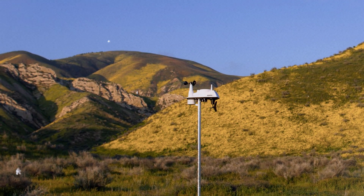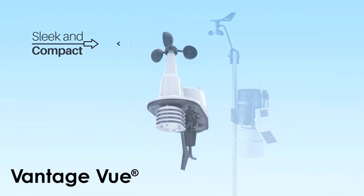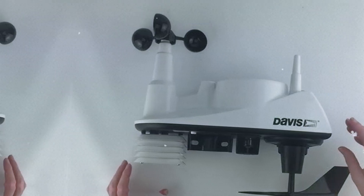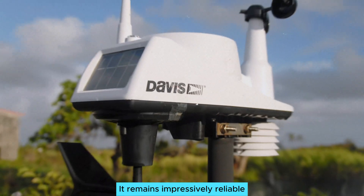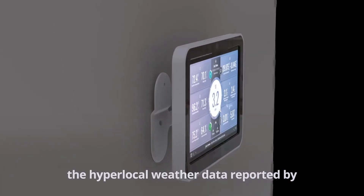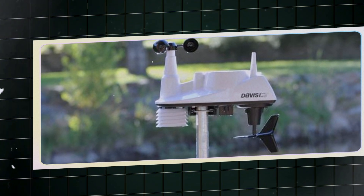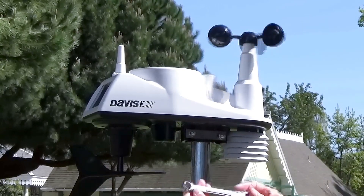It excels in standard weather conditions, making it a dependable choice compared to competitors. Built to withstand various climates, this station ensures accurate data regardless of where you live. Though it faces challenges during hot and sunny days due to a lack of fan aspiration around the temperature sensor, it remains impressively reliable. The versatile WeatherLink console enhances functionality, though the interface can be tricky for some users and navigation may feel less than seamless at first.